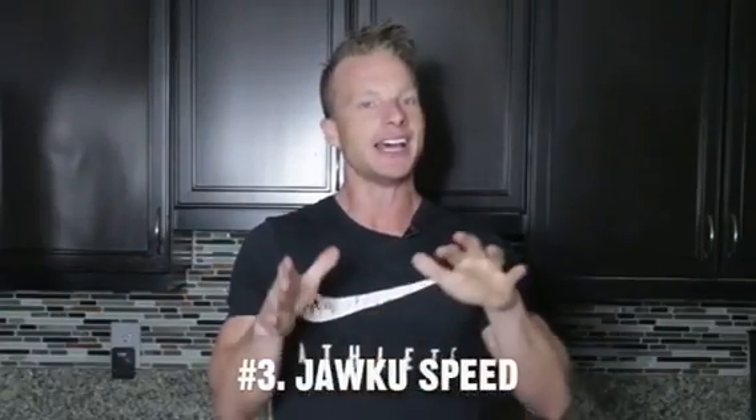Hey guys, my favorite fitness item number three is the Jaku Speed. This was being advertised on Instagram, and I instantly said I need this.